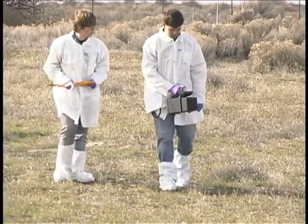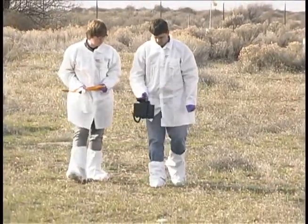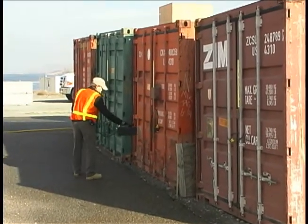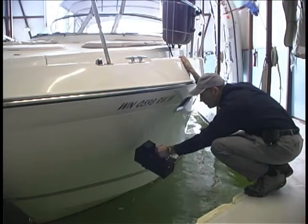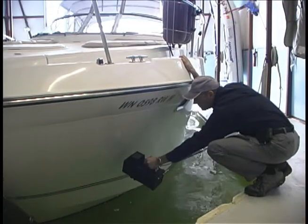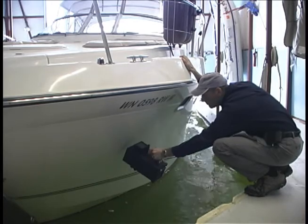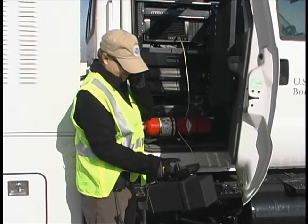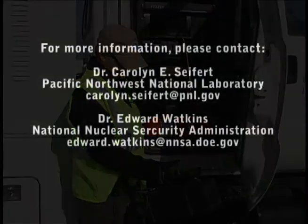GammaTracker is a unique handheld radioisotope identifier. While maintaining sensitivity, size, and weight comparable to other handheld instruments, GammaTracker locates and identifies radiological materials faster and with higher confidence, making it a useful tool for a variety of non-proliferation and national security applications.